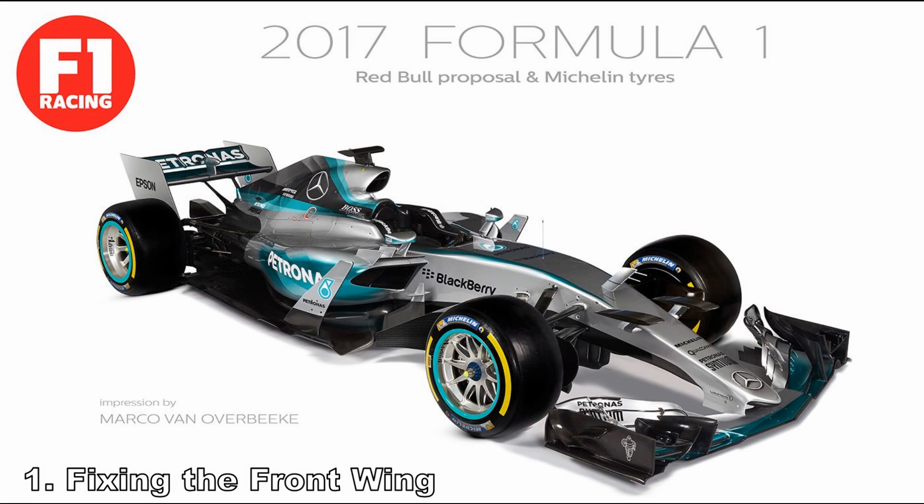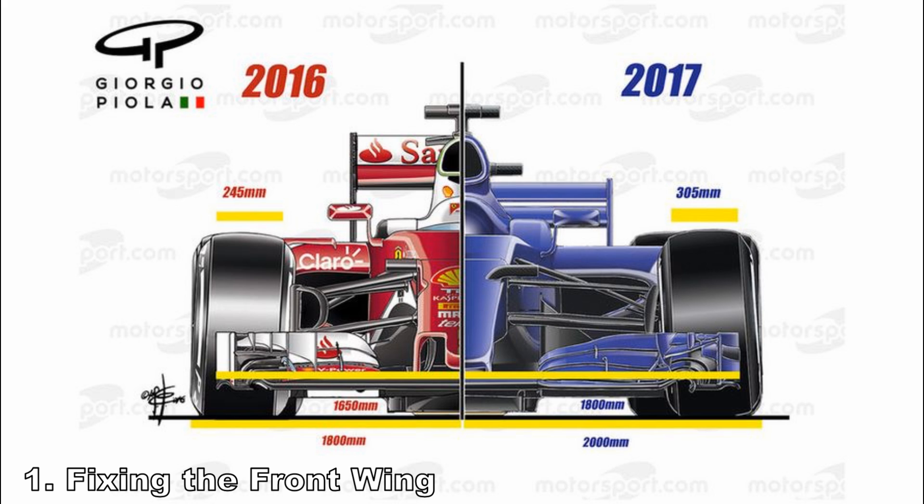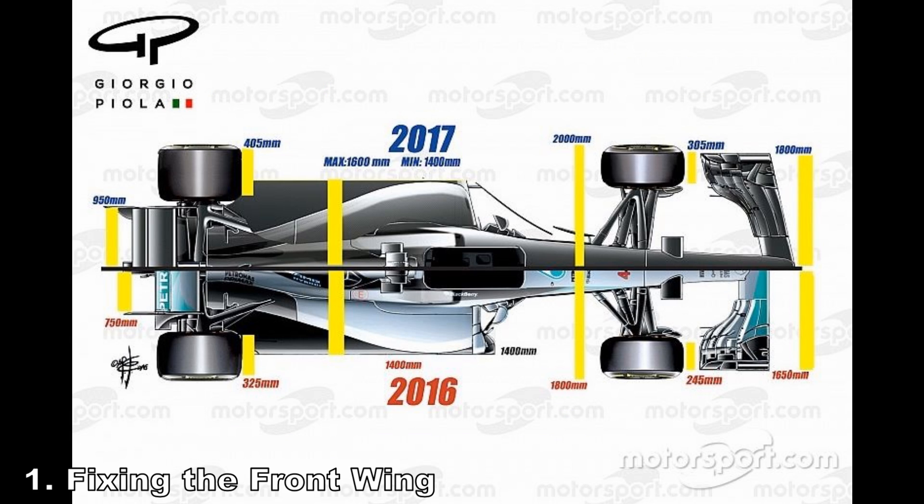Let's start at the front and work our way back. Fix number one: fix the front wing. The new rules change it to be 150mm wider and swept back at about 12 degrees rearward. There was talk of the sweep making it less sensitive to dirty air, but I don't really see the logic behind that — I think it's more of an aesthetic change. But what does this mean in terms of aerodynamics?